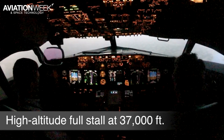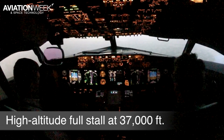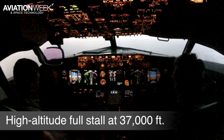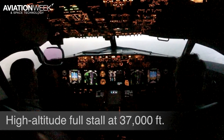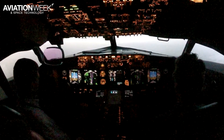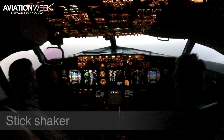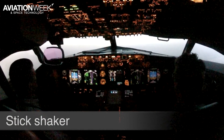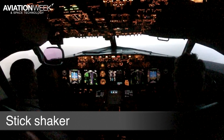Airspeed low. Airspeed low. Here's some of the buffets — look at your IVSI. We're still flying; we won't be in stick shaker for a while. Still flying.